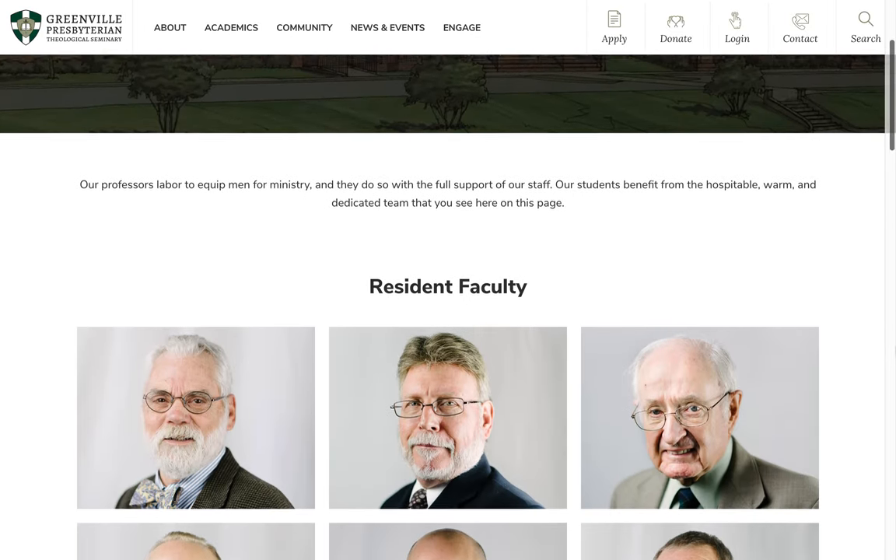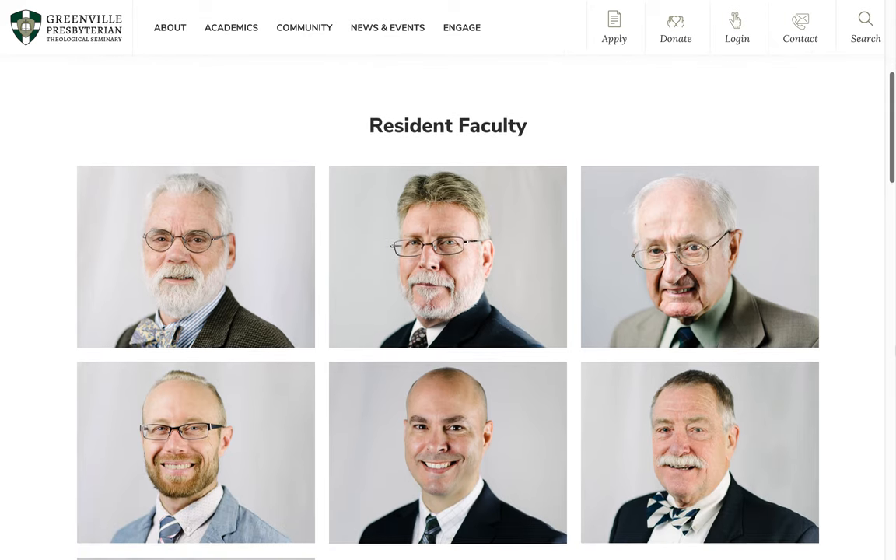The faculty and staff page displays individuals, with links to separate bio pages for many of them.